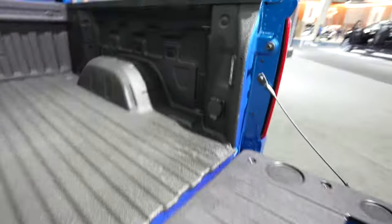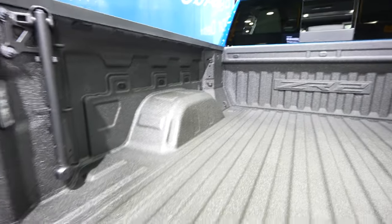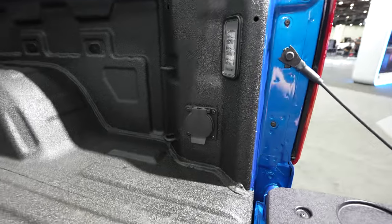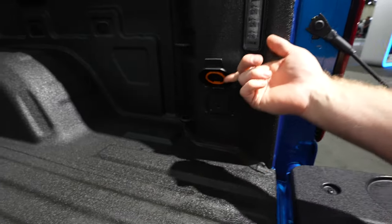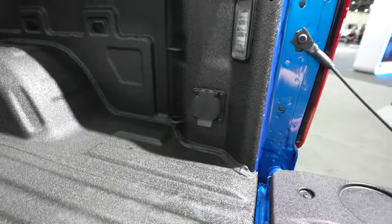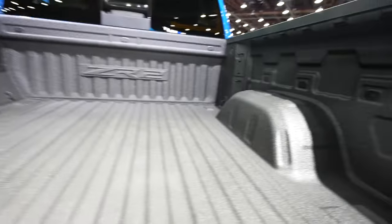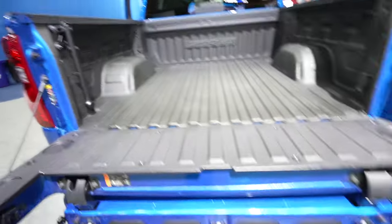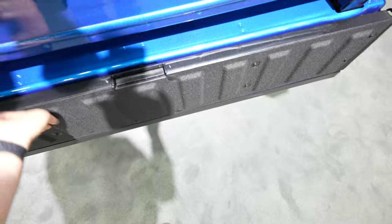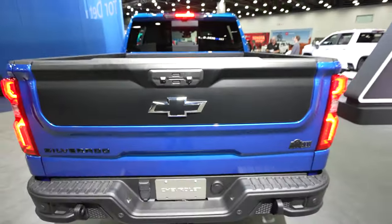Back here there are tie-down points — one in each of the four corners — for a class-leading setup. This truck also has the LED bed lighting system. On the passenger side there's a 120-volt, 400-watt power outlet. You can also see they pushed out the bed sides as far as possible for a class-leading amount of bed space. When done, simply reverse the process and in one motion the entire tailgate goes up and away.